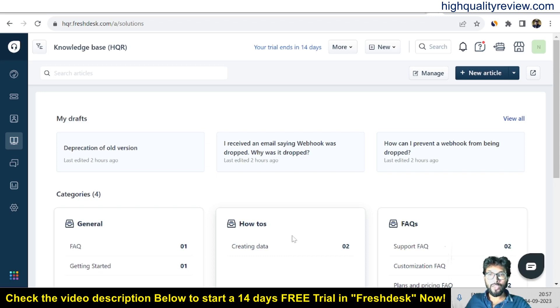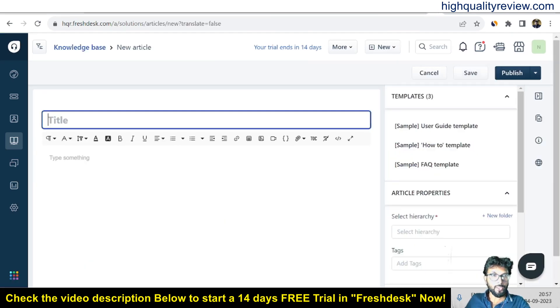For example, if I want to create one FAQ on a particular problem — such as what to do if the product is broken during the delivery period — click on 'New Article.' Here you can write the steps to take if the product is broken during delivery.